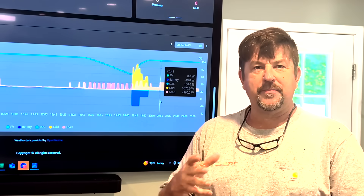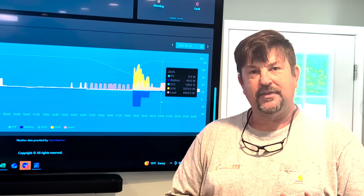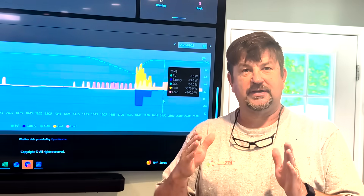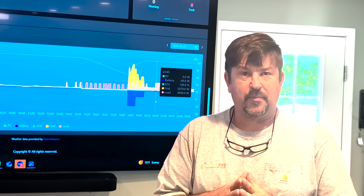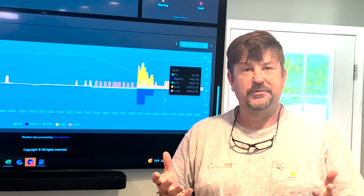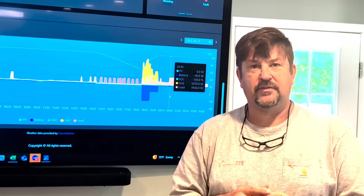Hey folks, Engineer 775. This video is my attempt to help people who are battling with utilities that have gone to time-of-use rates and gotten rid of net metering. During those peak times it's very hot, folks have huge air conditioning loads, and they get charged extra per kilowatt hour. Rates can be $13 per kilowatt hour, so demand charges can add $200 to $250 on top of their usual bill. This is an attempt to build a system using an inverter and battery only to mitigate that high cost.